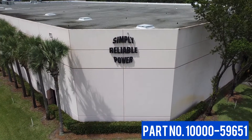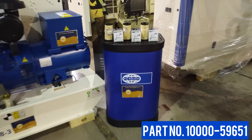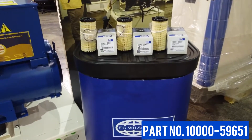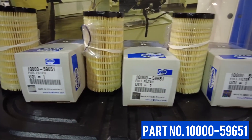In many of the places where you find FG Wilson generators working hardest, finding clean diesel fuel can be a challenge. One of the best ways to protect your 1104 engine is by using the FG Wilson Genuine Part Fuel Filter 10,000-59651.